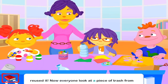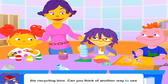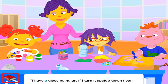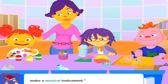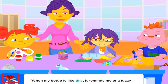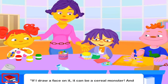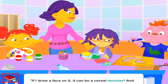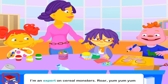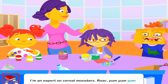Now everyone look at a piece of trash from the recycling bins. Can you think of another way to use it? I have a glass paint jar — if I turn it upside down, I can make a musical instrument. When my bottle is like this, it reminds me of a fuzzy caterpillar. I'll make a caterpillar toy. If I draw a face on it, it can be a cereal monster. And I'm an expert on cereal monsters. Rawr! Yum, yum, yum!